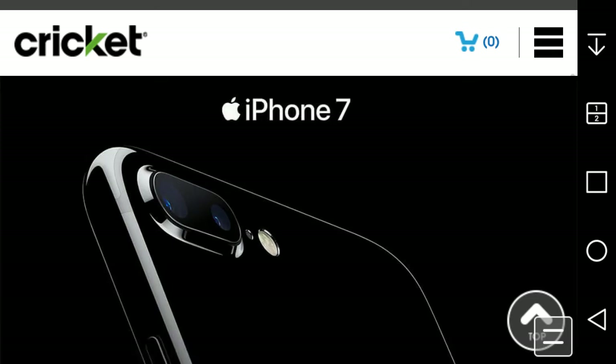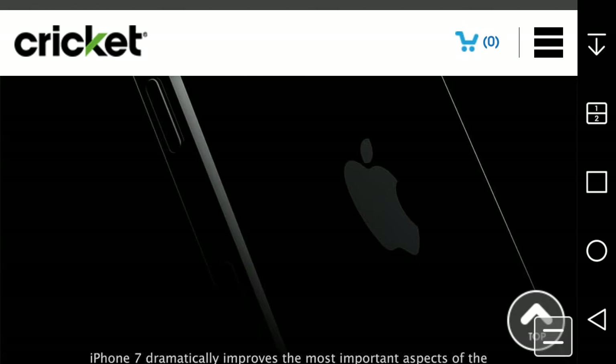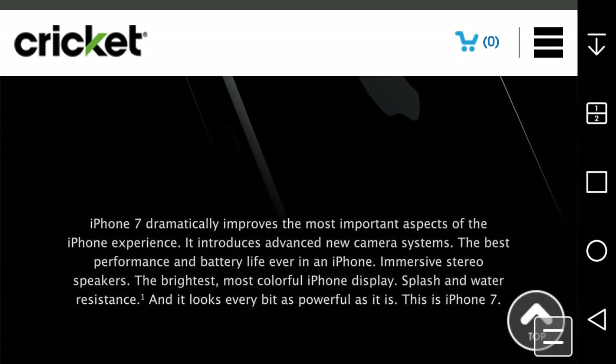This is the iPhone 7 Plus here with the dual cameras. Looking at the power button — this is the jet black iPhone, and I do like that a lot.